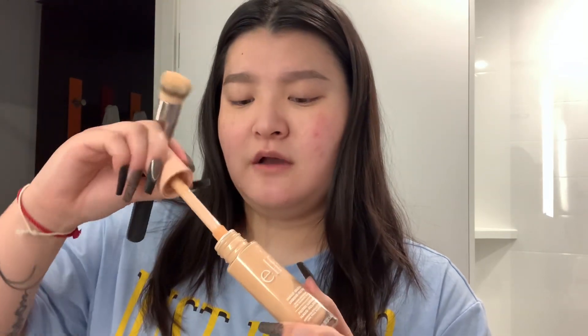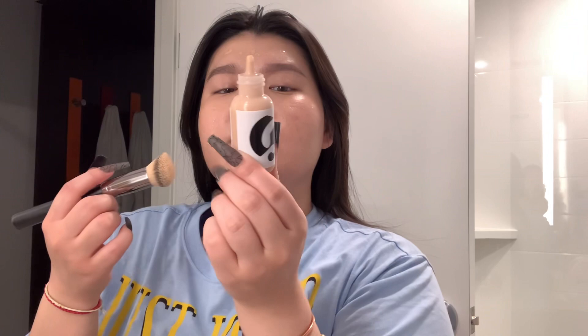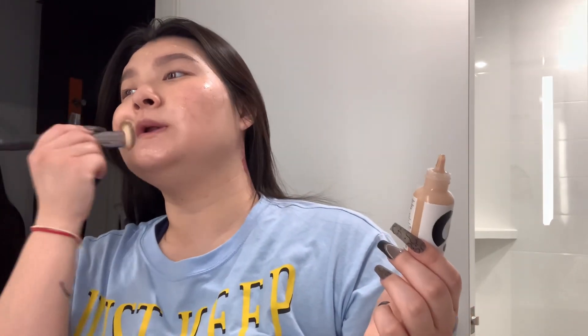I like going in with the ELF Halo Glow Liquid Filter. Everyone raves about this. As you can see, I like to keep up with the trends, which is bad — you guys should not do that. But honestly, I do really like this. It's super nice for the days where you don't want to wear heavy makeup. It does have some coverage and will be good for the summer. I also like to go in with the Glossier Perfect Skin Tint in G10 — just for that little extra something to the skin.